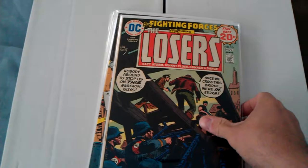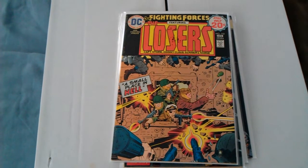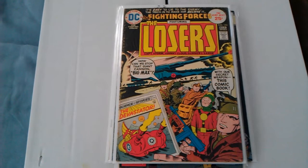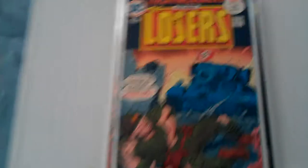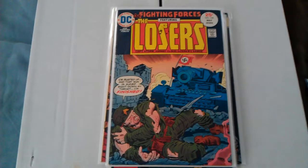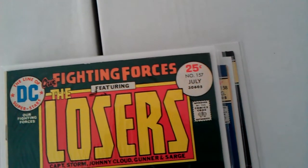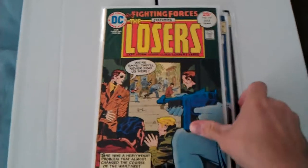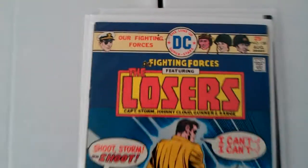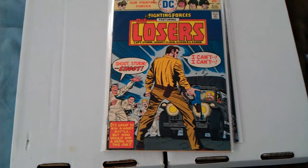I'm just looking for those in particular. I got 151, 152 — Small Place in Hell — 153. This one's a little beat up. 155. This marker is just from when I wrote on the back of the plastic on the comic in front of it. 157 — I need 156. Got doubles of this I think. 158. Our Fighting Forces: The Losers. Got these for a dollar a piece — pretty good deal.